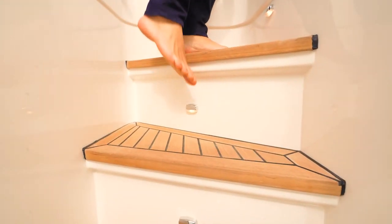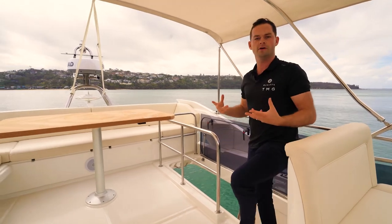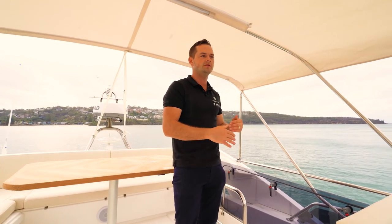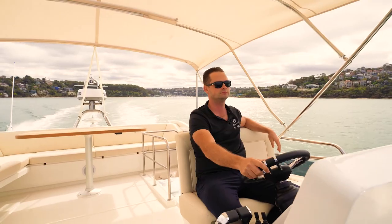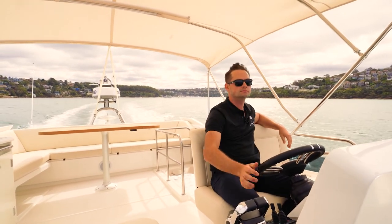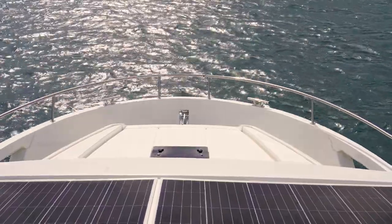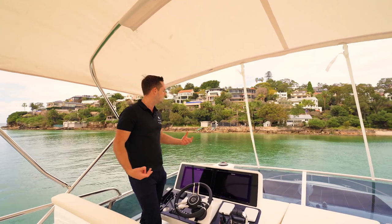Moving upstairs to the flybridge, this is probably one of the most impressive parts on this model. It does feel very secure and safe — we are quite high here above the water — but we have a very ergonomic driving helm position, far enough forward to see the bow and have good visibility. Also as you're driving the boat, you've got very good visibility down to the port aft corner through the access hatch. For a big boat — nearly 50 feet overall — it does feel like a very manageable size.